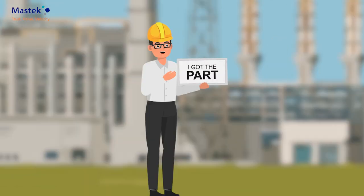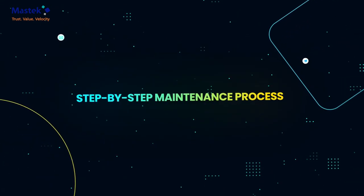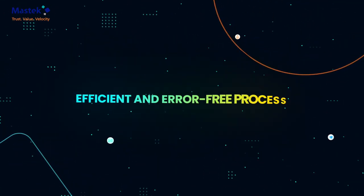With the part in hand, Mr. Zen heads to the pump. The Gen AI system provides a comprehensive repair history and step-by-step maintenance procedures, making the repair process efficient and error-free.